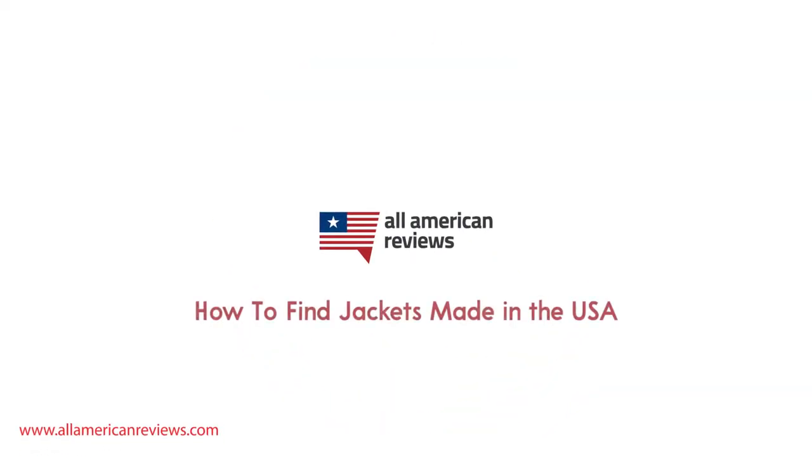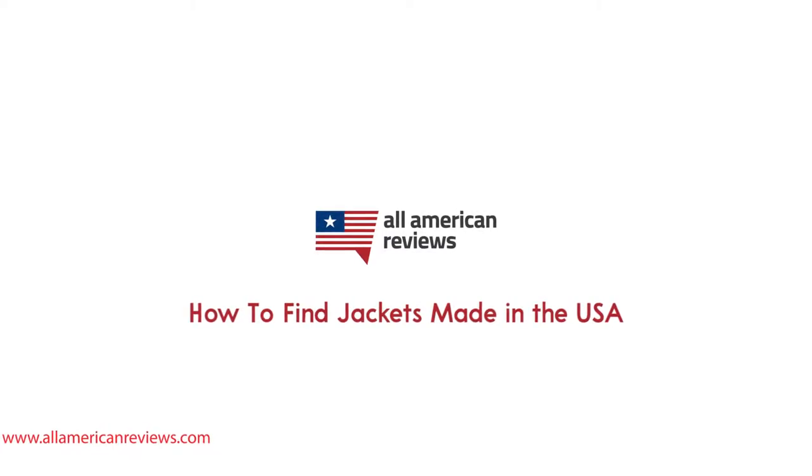Hey y'all, Mike here from All American Reviews, and today I'm talking about how to find jackets made in the USA. Whether you need something for rainy weather or just wearing around town on a cold day, I'm going to be talking about how to spot jackets that are made in the USA, my top picks for American-made jackets, and we'll be uncovering where some of the biggest brands in the industry are actually made.